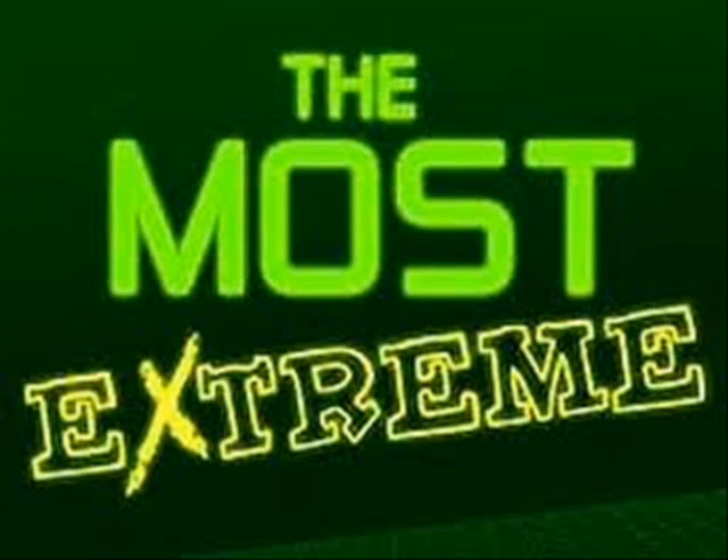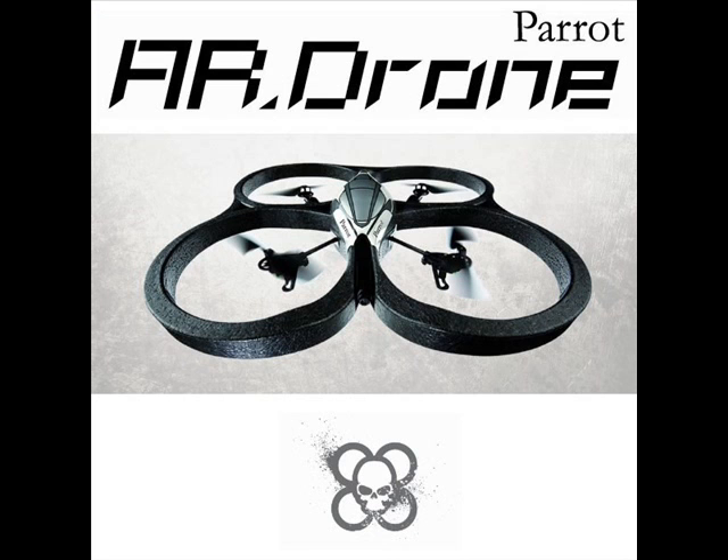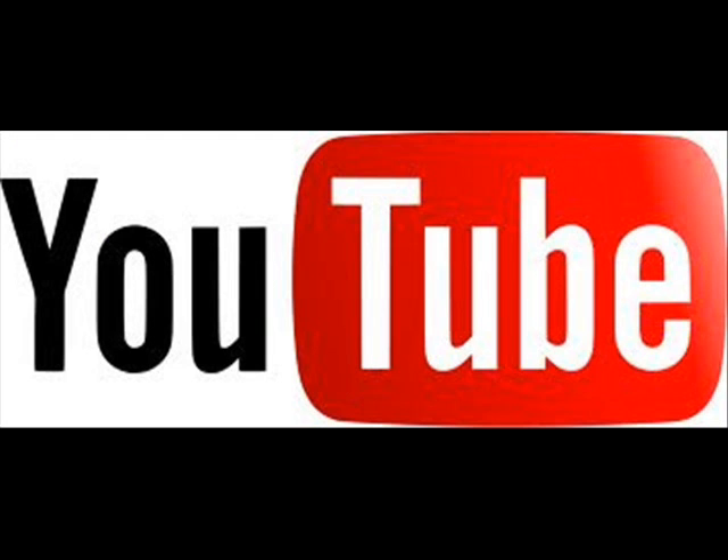Welcome everyone to the most extreme flying toys. I'm your host Christina Spudian and today we're going to introduce a new product that is creating quite a craze today — the AR drone. The AR drone is a flying video game. It already has 10 million hits on their YouTube channel and almost 10,000 user videos available online. We are here today with one of the creators of the AR drone.